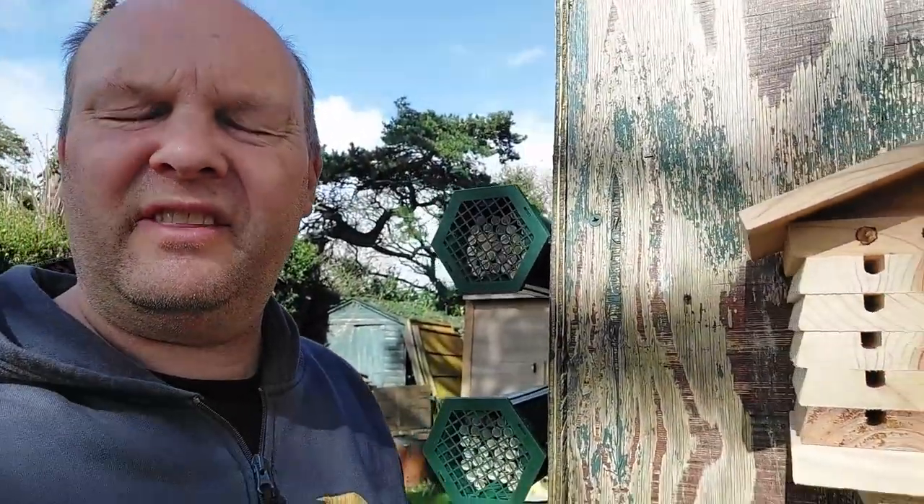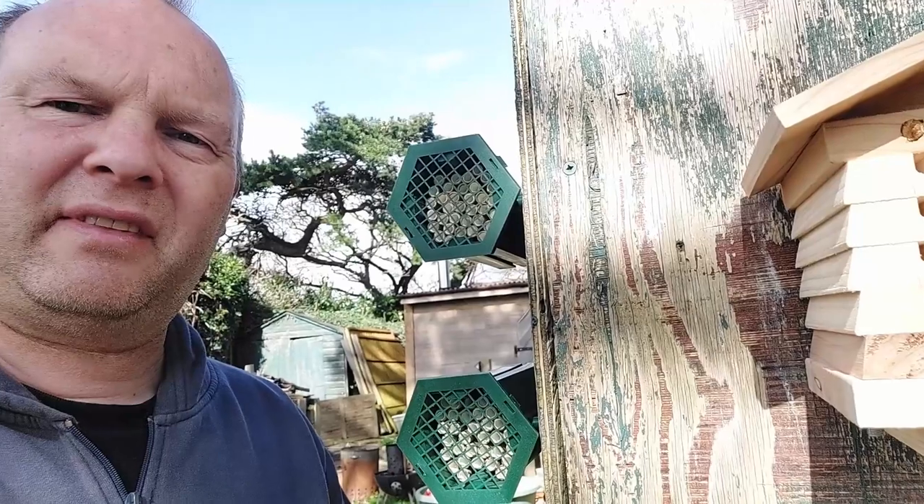Everything seems to be warming up nicely so fingers crossed they'll be hatching in the next few days. We've got a few other things going on in the garden — it was my wife's birthday and somebody gave her some bee bombs. As it's nice, I'm going to go and dig over an area and then we're going to put those down. We've got loads of plants, seedlings, corms in pots and everything that will be planted out eventually.